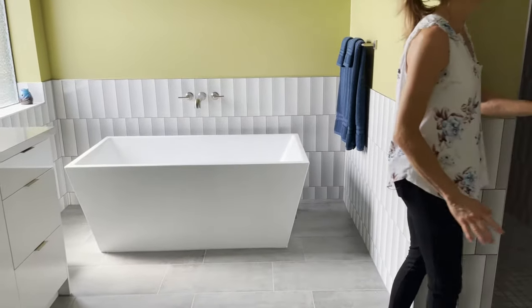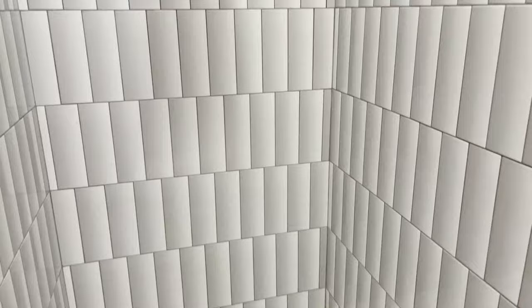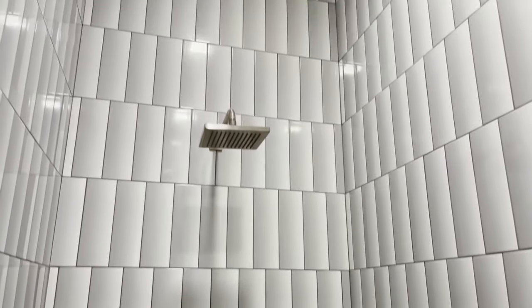The shower has floor-to-ceiling tile. These tiles are really unique — you look at them at certain angles and they look like they have a curve to them, but they're actually flat tiles.